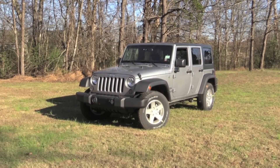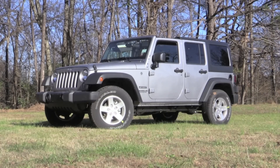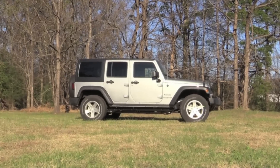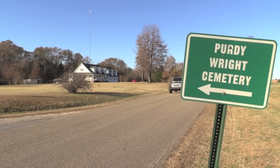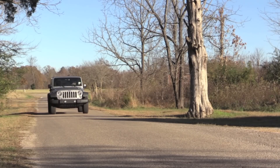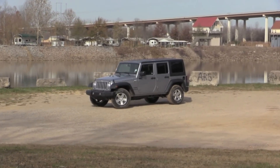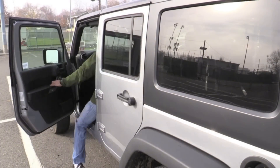The 2016 Jeep Wrangler Unlimited. Rough, rugged and ready to go on any road, in any weather — the timeless American 4x4 is a perennial candidate for my test drive list. And when this 2016 Unlimited model became available, I jumped at the chance to do a review.